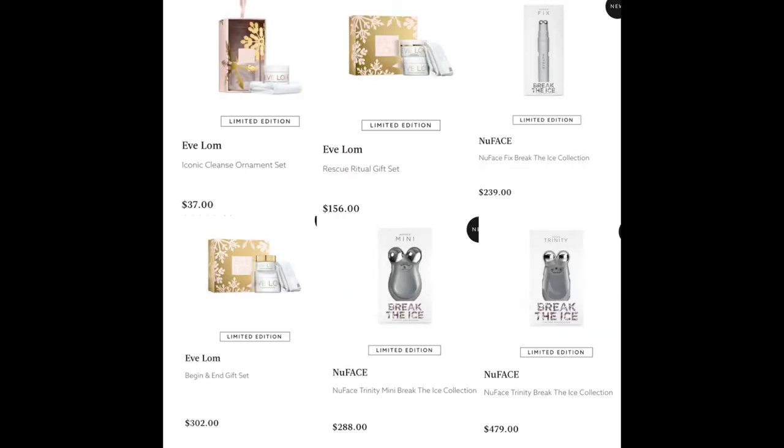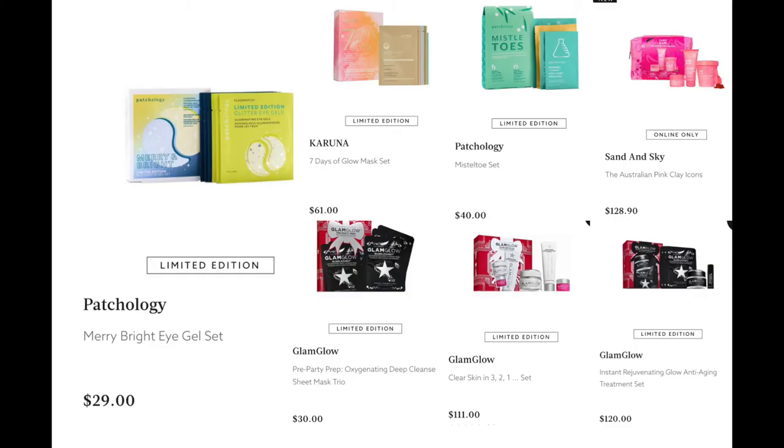From NuFace, we have existing products in special Break the Ice packaging — dark silver and glitter. They have the NuFace Fix, the NuFace Trinity Mini, and the NuFace Trinity — all existing products in limited edition packaging. From Patchology, I've got all masks here: the Merry Bright Eye Gel Set for $29. From Karuna — I believe it's clean — the Seven Days of Glow Mask Set for $61. Also from Patchology, the Mistletoe Set for $40.